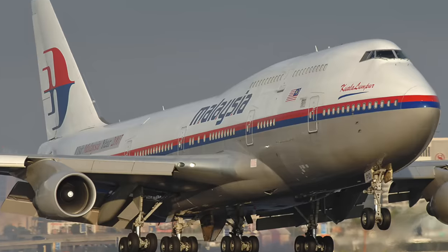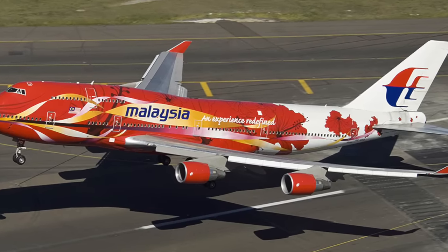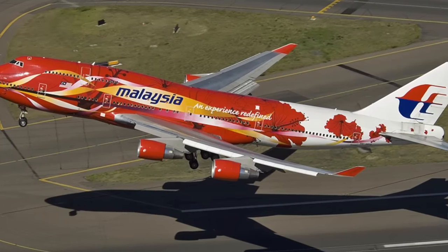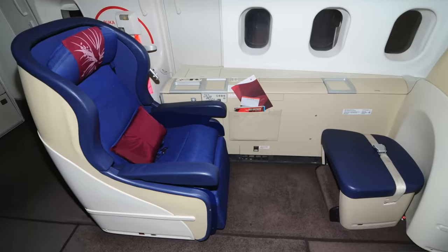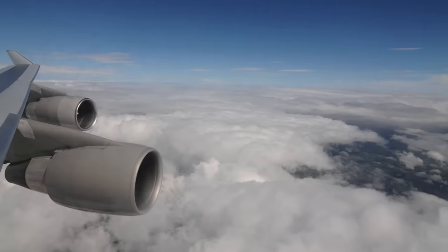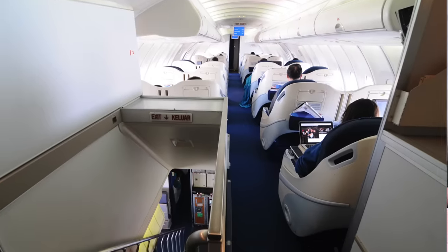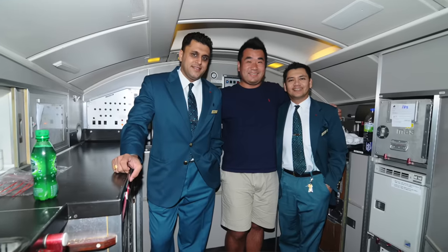Have you ever flown Malaysia Airlines before, Sam? I have great memories of Malaysia Airlines. I used to fly Malaysia Airlines 747-400. Back when I was living in Australia — I still even remember the flight numbers to Sydney: MH122 and MH123. That was maybe 10, 12 years ago, when they first got the new first class and business class cabin. Lots and lots of great memories.